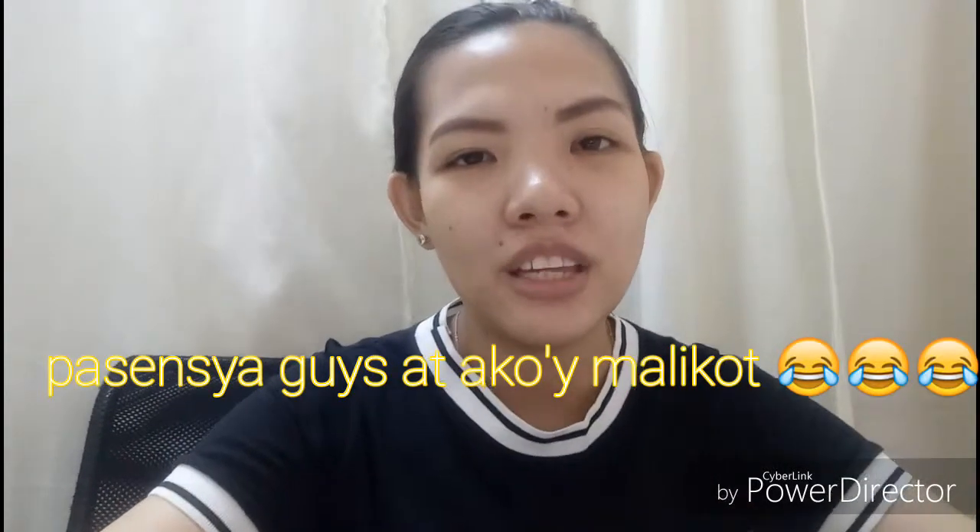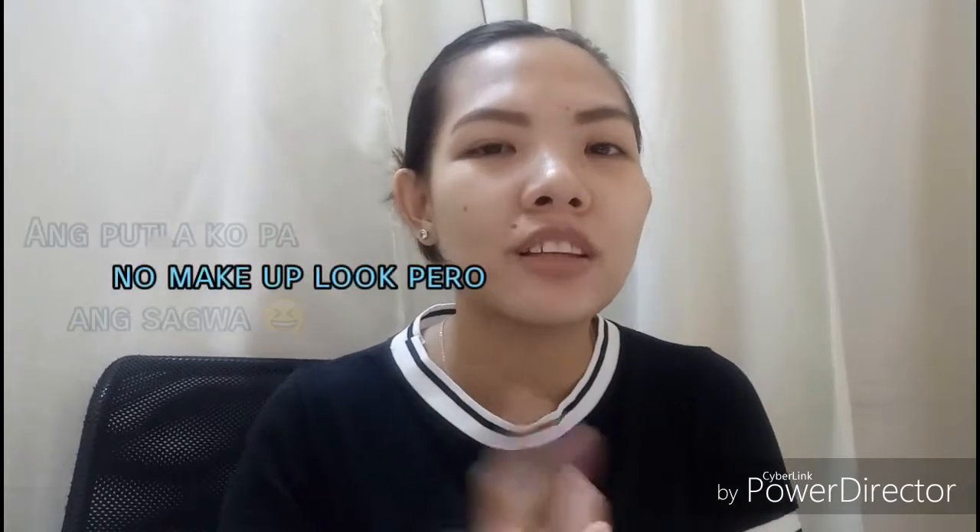Hi everyone, welcome back to my channel, this is Elio. I hope okay lang kayong lahat dyan. For today's video, gagawa tayo ng what's in my bag. This is very common among YouTube channels — lahat naman nag-vlog meron silang video regarding what's in my bag. So for today it's not just a bag but my makeup bag, wala kasi akong mapaglagyan pa sa bahay. Pasensya po kasi medyo malikot yung mata ko, natitingin ako minsan sa screen.